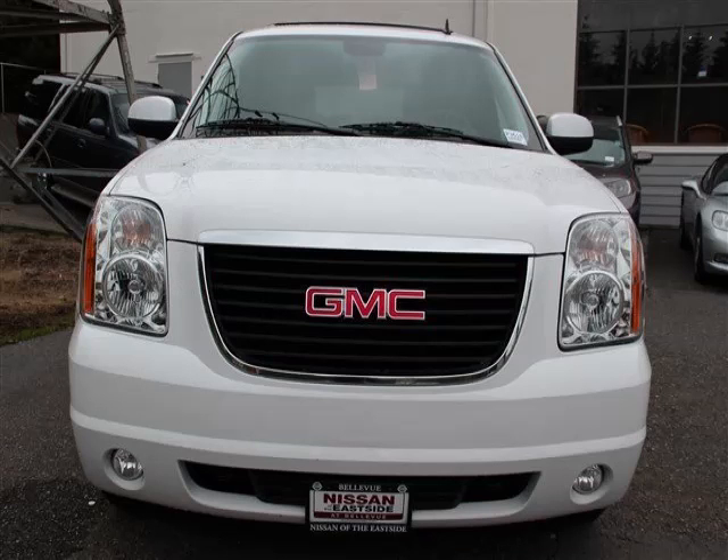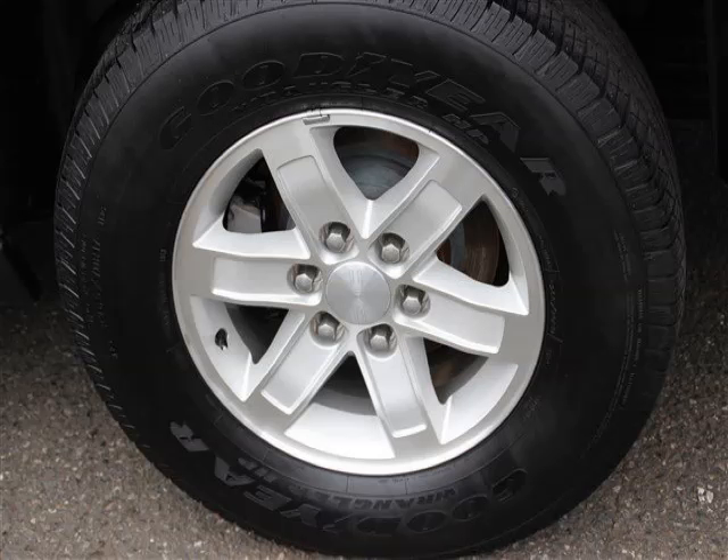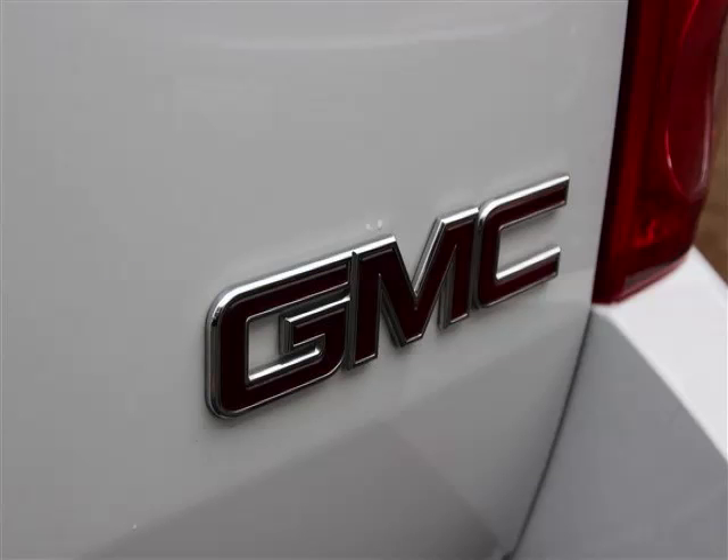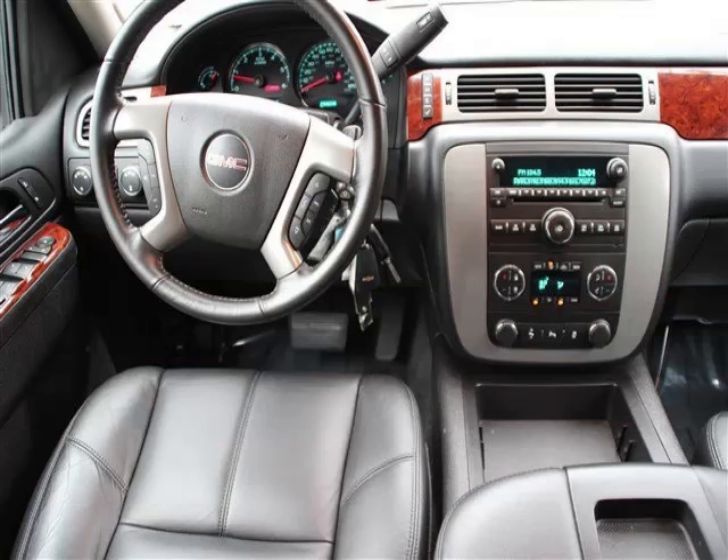Privacy glass and rear seat audio controls. Are you ready to experience this vehicle for yourself? Then call today to schedule your test drive, and remember to ask about our low internet financing.